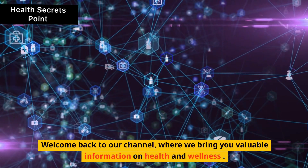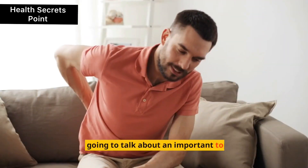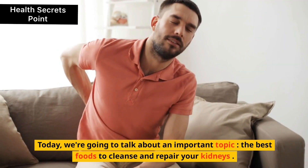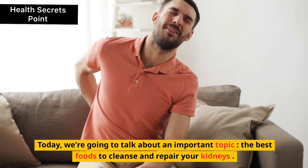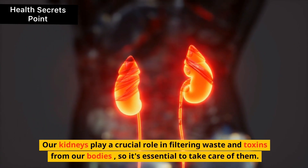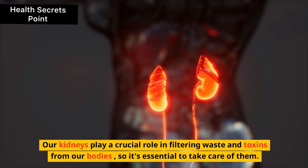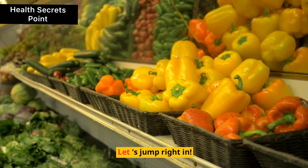Welcome back to our channel, where we bring you valuable information on health and wellness. Today, we're going to talk about an important topic: the best foods to cleanse and repair your kidneys. Our kidneys play a crucial role in filtering waste and toxins from our bodies, so it's essential to take care of them. Let's jump right in.